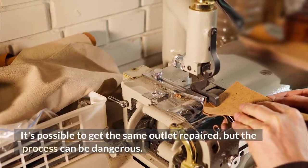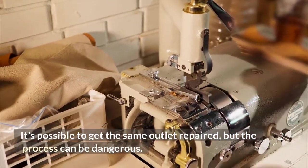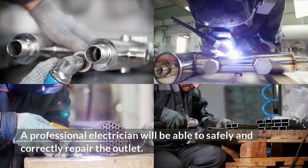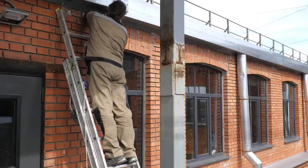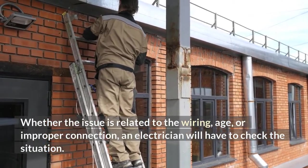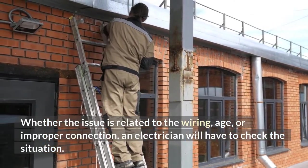It's possible to get the same outlet repaired, but the process can be dangerous. A professional electrician will be able to safely and correctly repair the outlet. Whether the issue is related to the wiring, age, or improper connection, an electrician will have to check the situation.